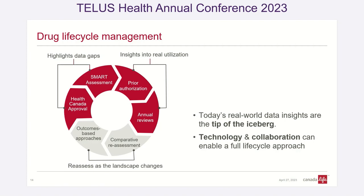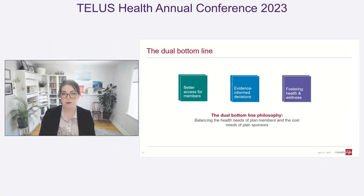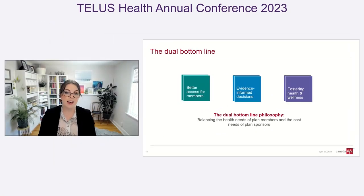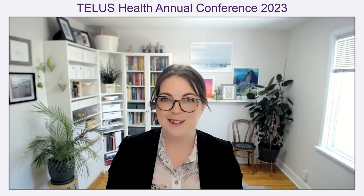I would love to see more outcomes-based management for our drug plans. At the end of the day, I think we're just getting started with real-world evidence. There are a lot of challenges we have to overcome, but there's so much potential here that it's really worth exploring. We need to make really good decisions, which means we need the best available evidence. Thank you for your time — I'm really looking forward to the question-and-answer period.